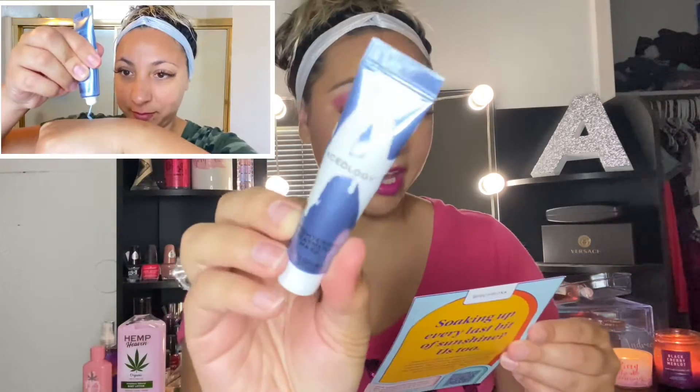Inside it came with this cute little card that says 'Soaking up every last bit of sunshine' on the front, and in the back it has all of the lovely products. There are five products and I only paid ten dollars for this box, so I can't complain if I don't like what's in there. It comes with this pretty blue tissue — very beachy theme, like blue waves.